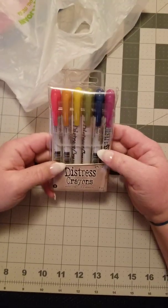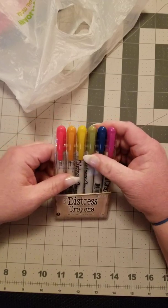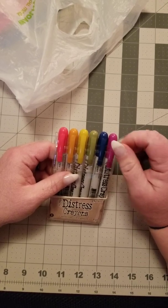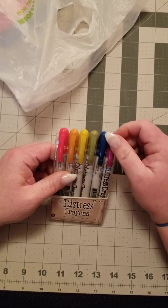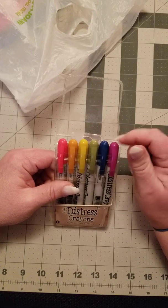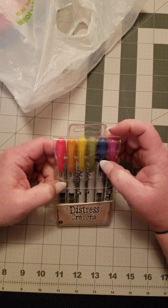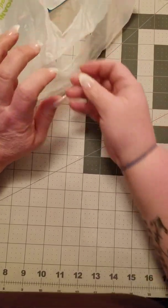I also bought some distress crayons — instead of the distress inks, I bought the crayons. I tend to like these a little better. I just take them, draw them on the dauber, and then dab it on the paper, or you can draw it on the paper and then run the dauber around on it. Either way, I think they tend to be less messy than the distress inks. I've got some pastels on my wish list so I'll have both pastels and colored ones. I really like the distress crayons — they're definitely an awesome thing to have.